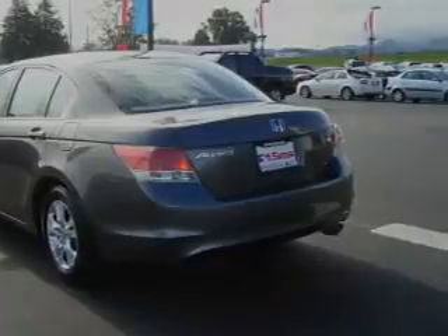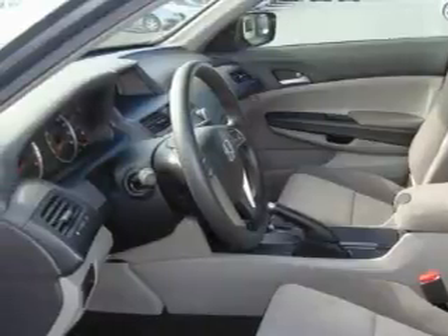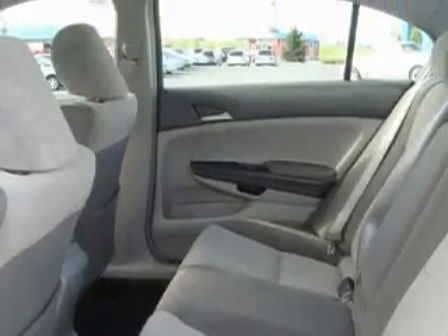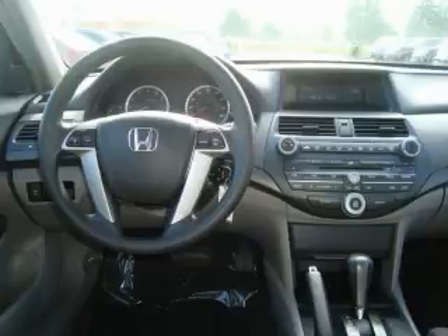Its top features include fold-down rear seats, cruise control, a rear window defroster, MP3 compatibility, a CD player, a traction control system, and an anti-lock braking system. This vehicle has fewer than 17,000 miles on the odometer.